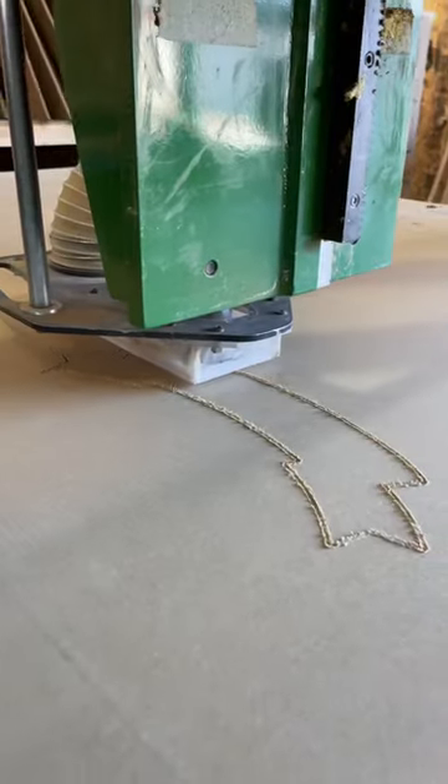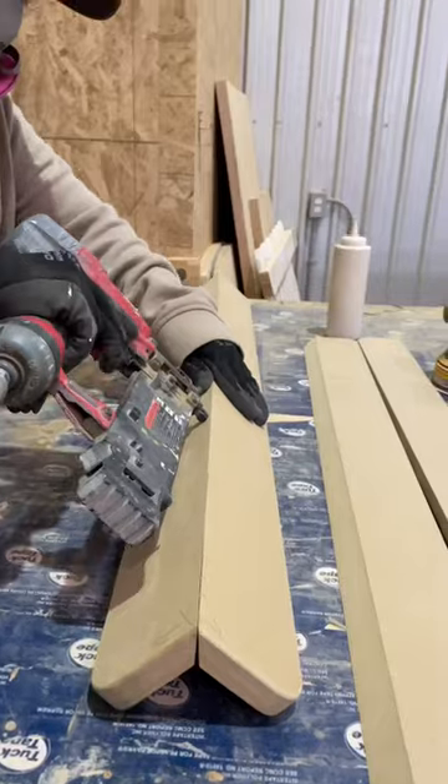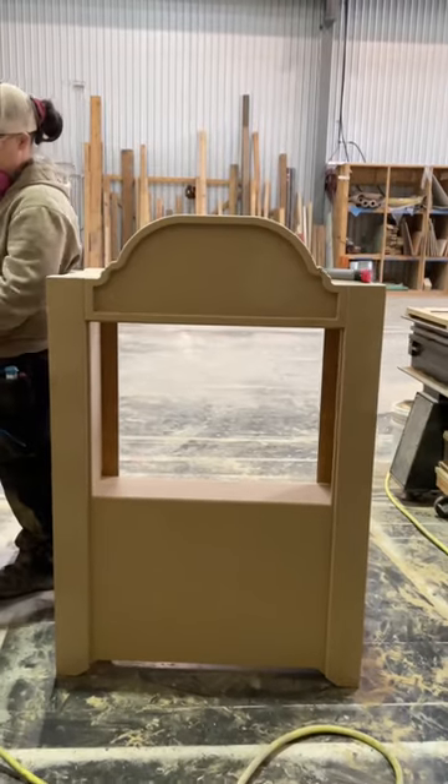We needed something really fun for kids in Wendy Darling's nursery in her Victorian townhouse. We debated whether it should be a dollhouse, playhouse, or puppet theater. Since Wendy's house is basically a giant playhouse that looks like a life-size dollhouse, we went with the puppet theater.